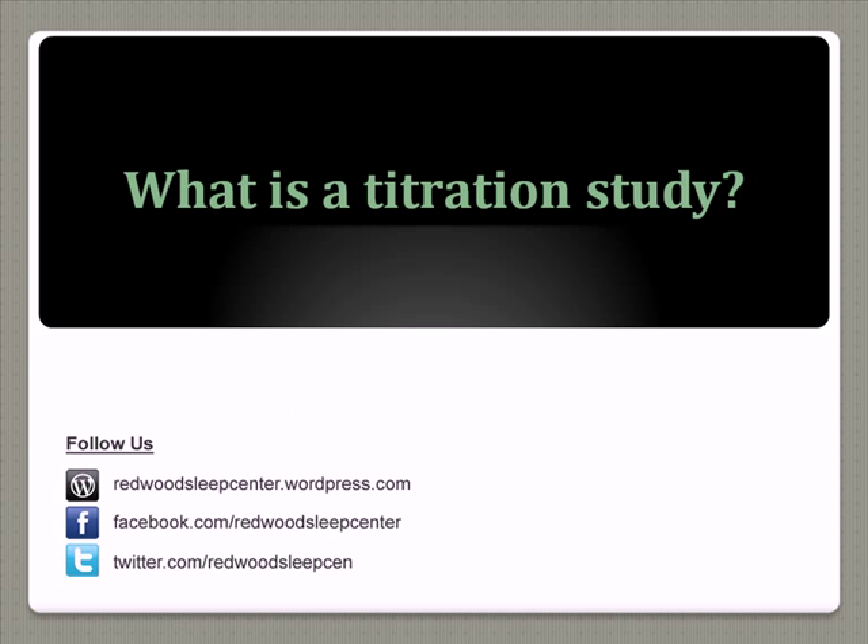What is a titration study? A titration study is the follow-up to a PSG study. So let's say you have had your PSG study done and they have determined that you have sleep apnea, which is basically 80% of the diagnosis.